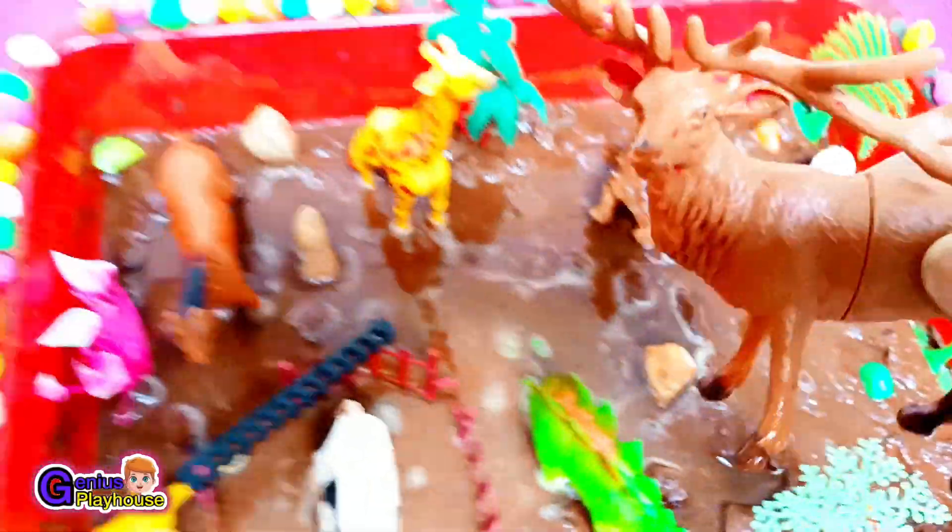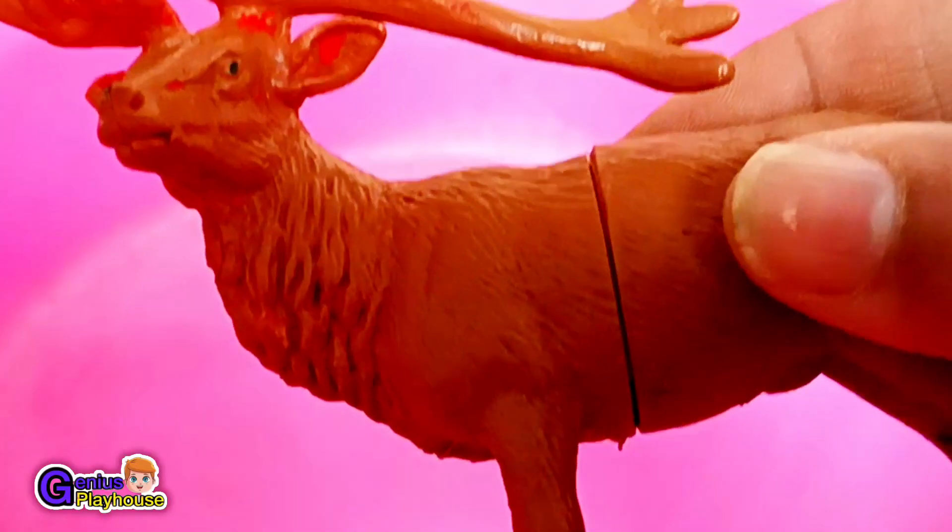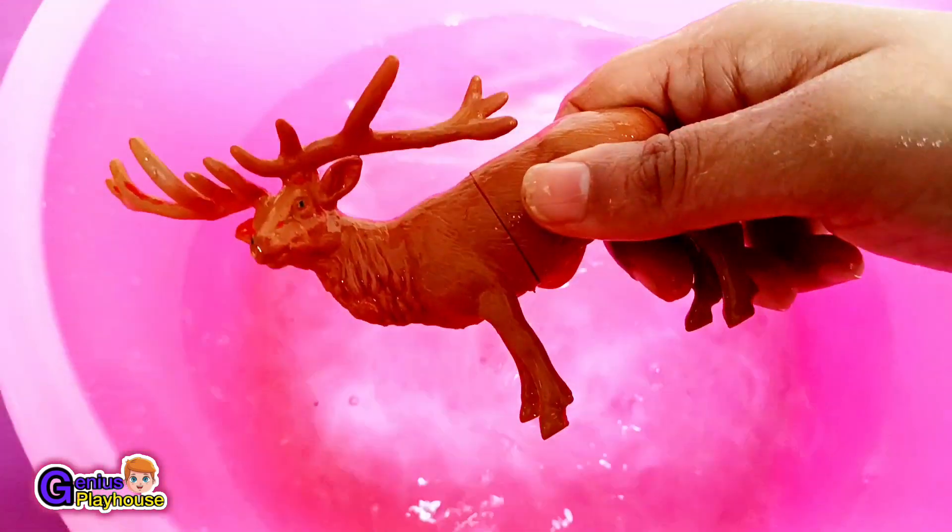So the first animal we are going to rescue is... This reindeer roams in the winter snow with a magic hose with brightly colored glow. They wear fur coats to stay warm and cozy. Let's wash it! Here goes the reindeer!